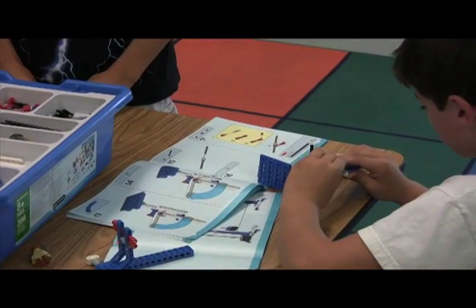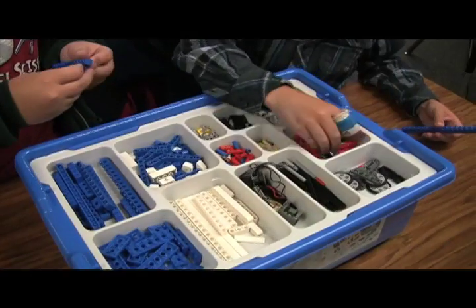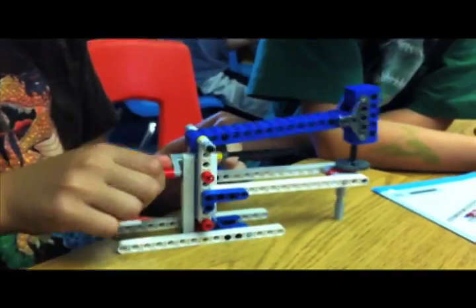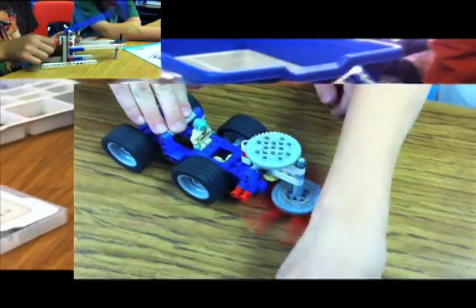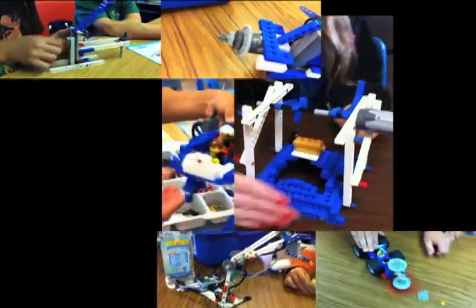LEGO education has been a huge resource for us in this area, providing special kits that have detailed instructions on how to build a variety of machines and mechanisms. We can build anything each week, from sweeper cars to pneumatic cranes to clocks — a whole variety of machines — and then learn how they work, to experiment with them and see what makes these things tick.